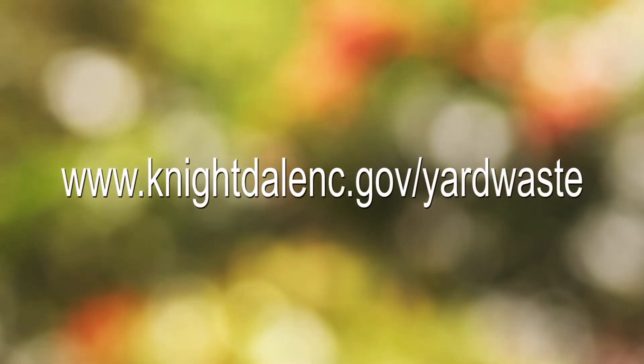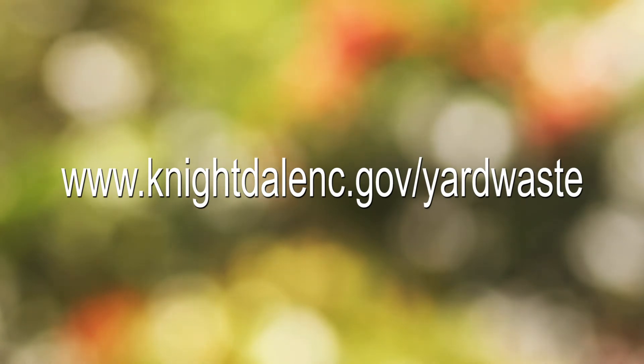For more information, please visit www.knightdalenc.gov/yardwaste.